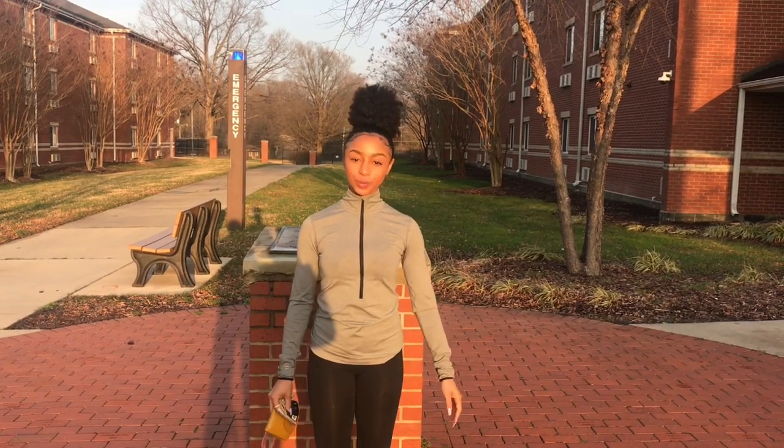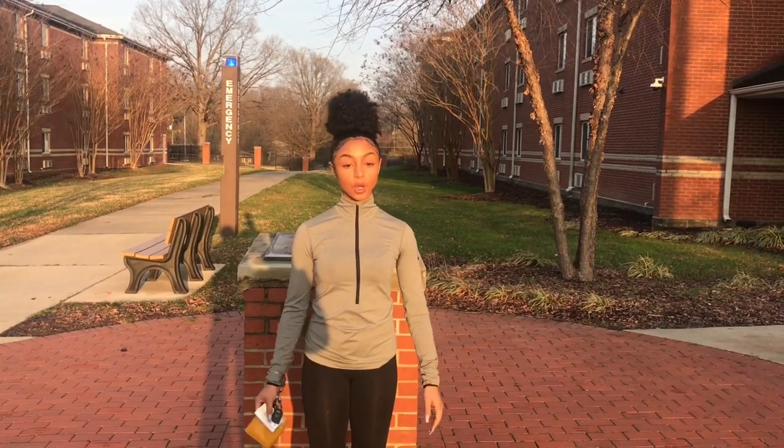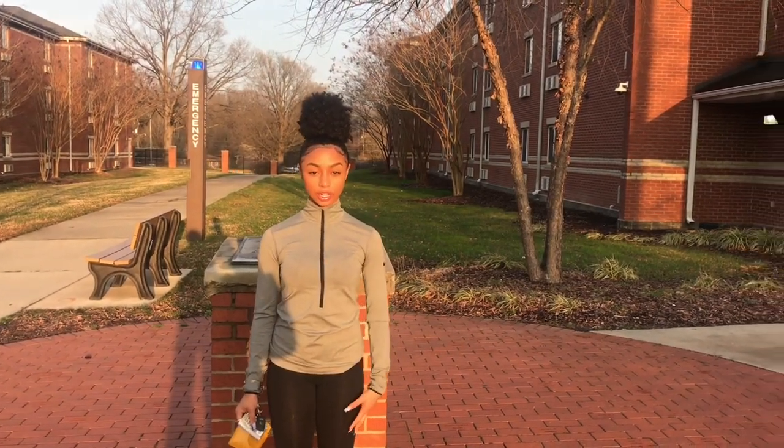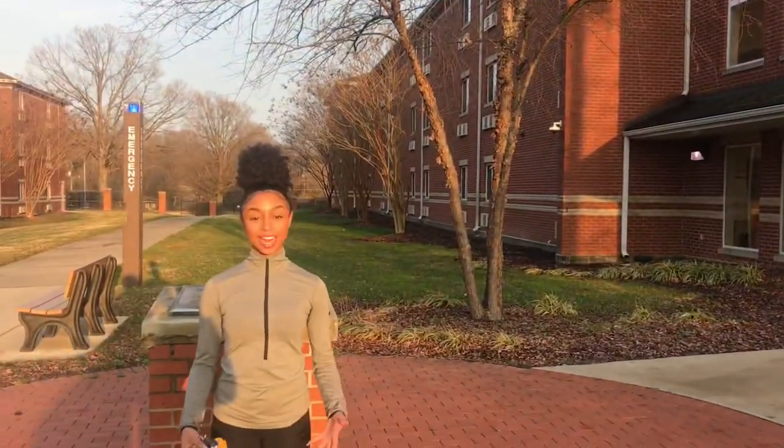Hey y'all, my name is Coley. I'm a social work student from Richmond, Virginia, and I'm going to give y'all a tour of Suites F. It's located directly behind the Student Health Center and located directly beside Suites E.